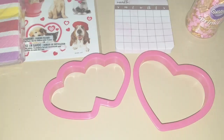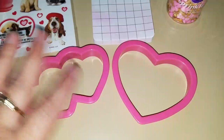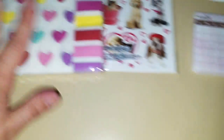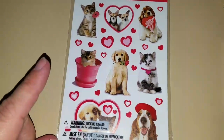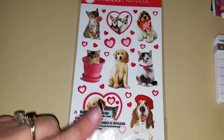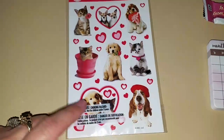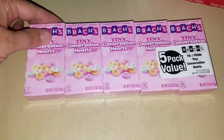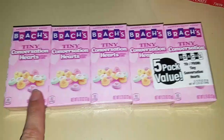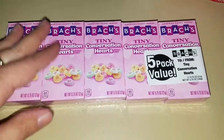So for the Valentine's lunch stuff, this is what I have gotten so far. I'm going to make sandwiches out of cookie cutters. I also got napkins and stickers because my girls love stickers. Someone made a rude comment asking why I give my kids stickers on their stuff — because my kids like it, and I don't find anything wrong with that.